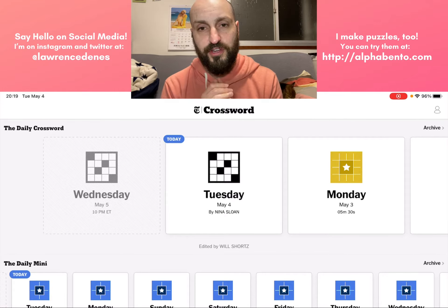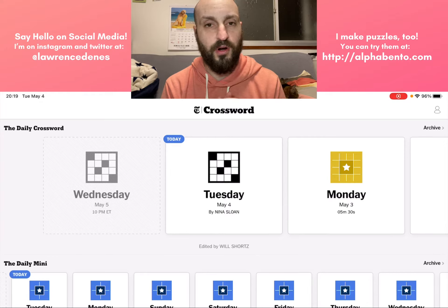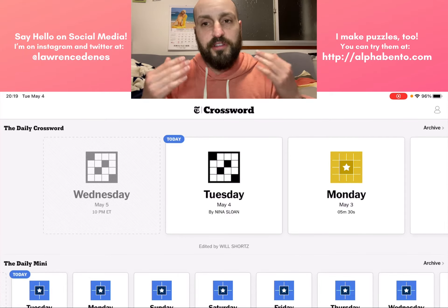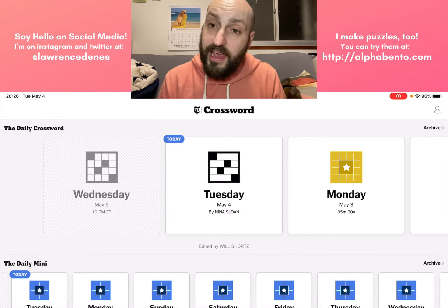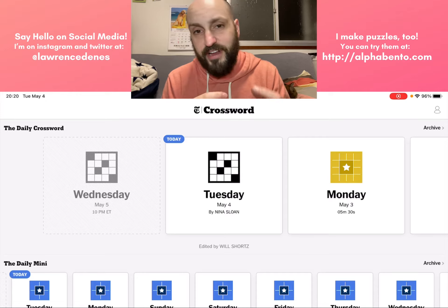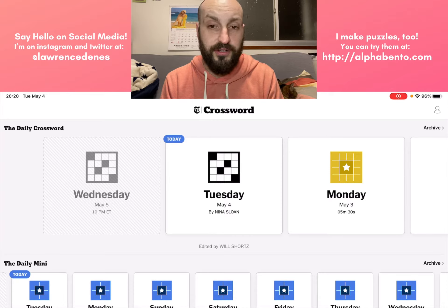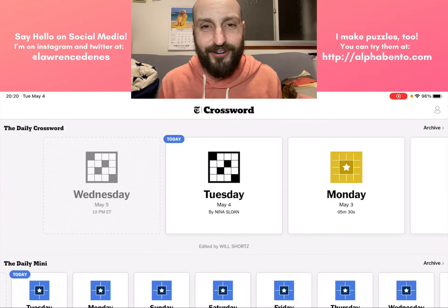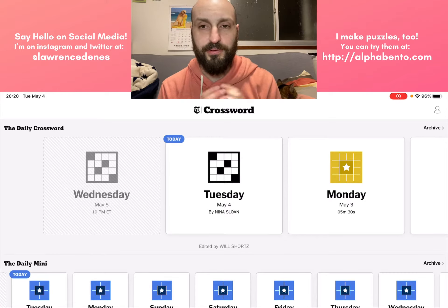This is for those of you who maybe are not used to solving crossword puzzles or are intimidated by crossword puzzles. My intention today is to talk through as I go through solving the New York Times crossword today, and explain all of the little conventions, all of the things that might trip you up if you are new to solving crossword puzzles. My intention is to spread the joy of solving crosswords, because I love puzzles, I love crossword puzzles.